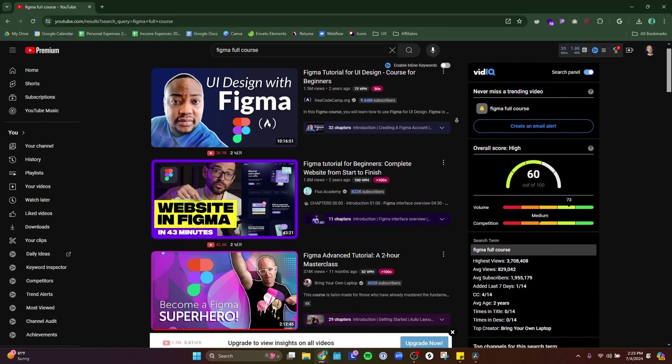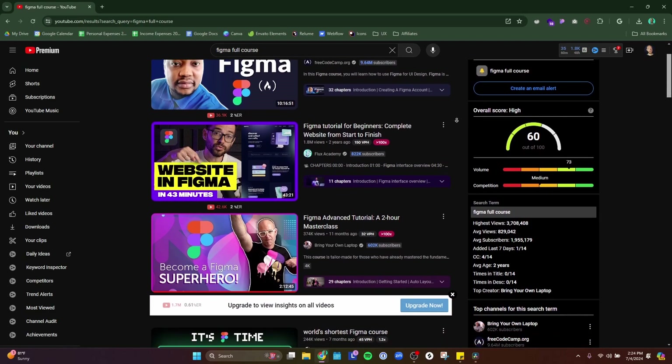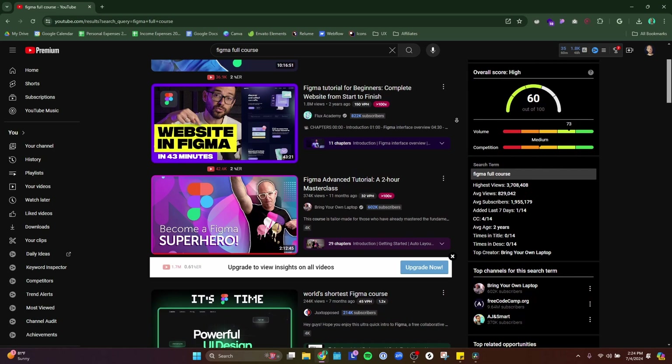Step number two is learn design software. The primary software that most designers use is Figma, so I would recommend learning that. There are a lot of different ways you can learn this. For free, I would recommend finding a crash course on YouTube and just working through that. Sometimes people will even have full-fledged Figma courses on YouTube.